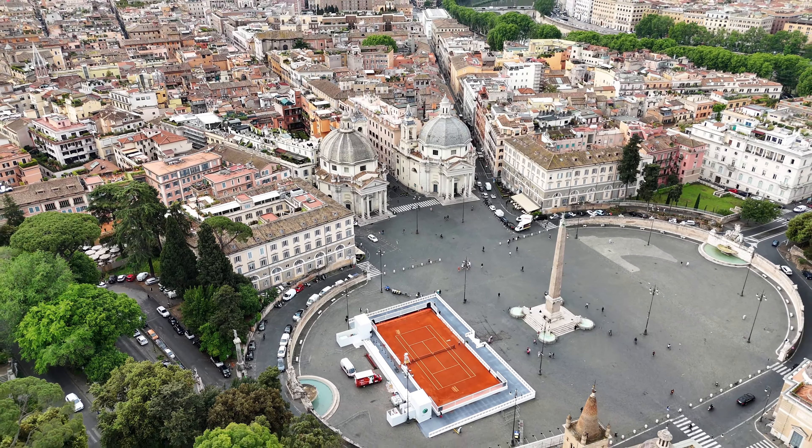Situated directly in front of the tennis court is a 2,000-year-old obelisk gifted to Rome by the Egyptians in 10 BC. Some say that symmetry is the basis of all beauty, and that's definitely the case here. I'm pretty sure I could just spend hours here flying my drone.